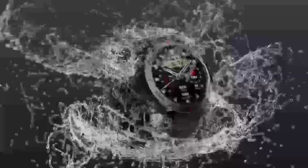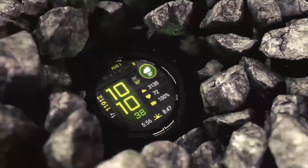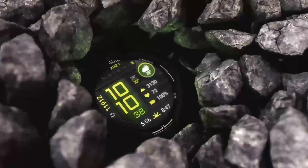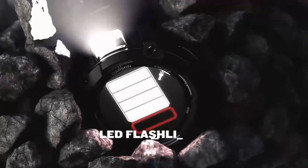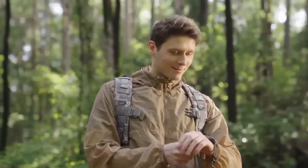Let's look at the evolution of the Instinct series. From the early days of the Instinct Original, we saw a watch designed specifically for outdoor enthusiasts, with features like GPS tracking, altimeter readings, and a heart rate monitor. Over time, additional features were added, such as music storage, contactless payments, and advanced health monitoring.